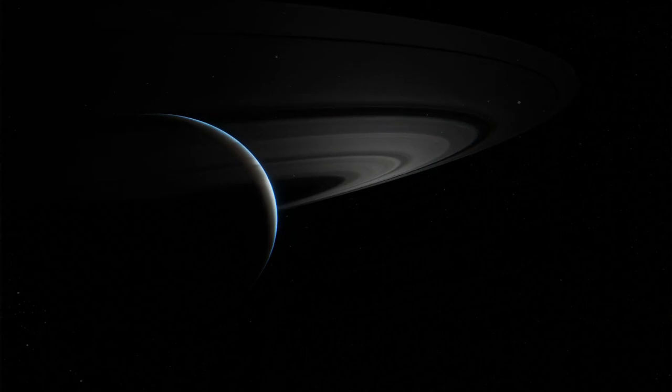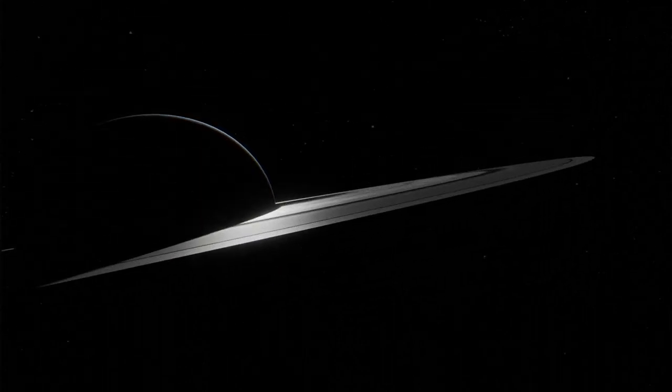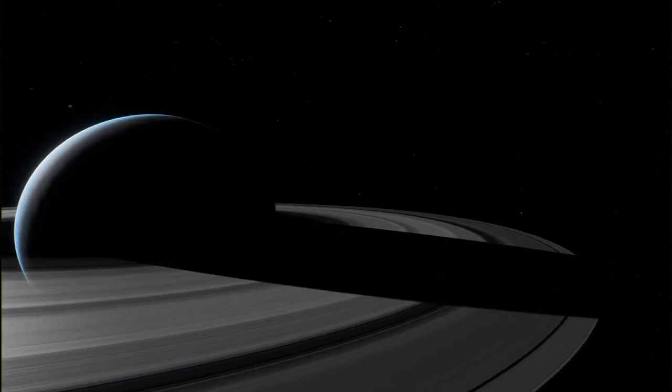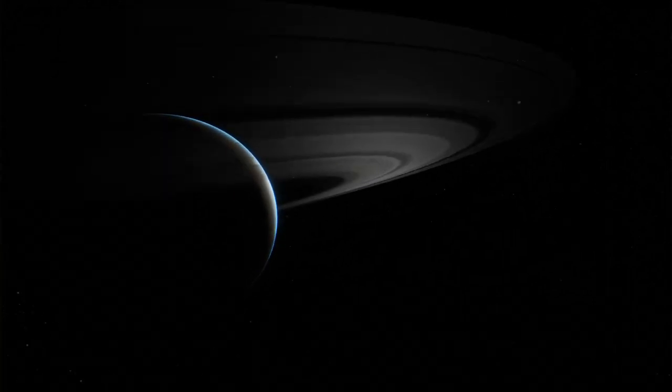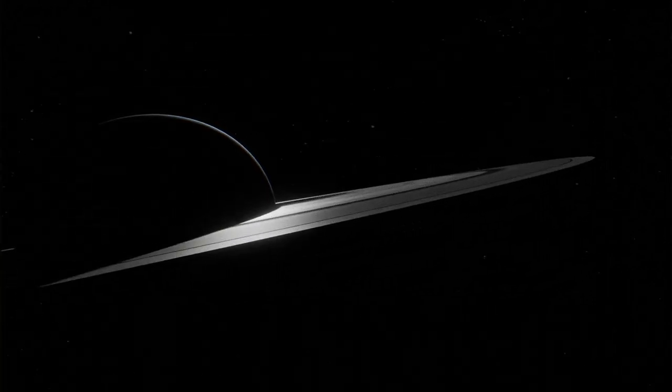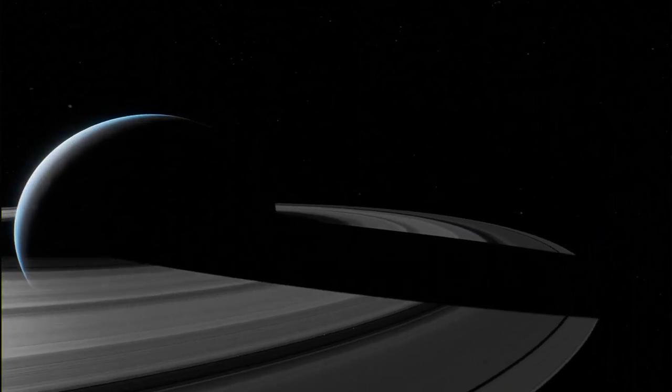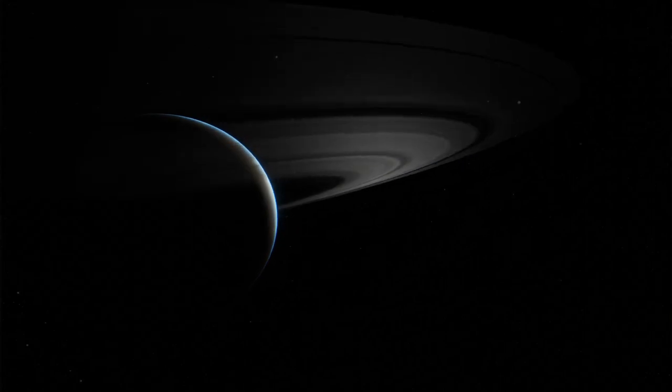Saturn is the sixth planet from the Sun and the second largest in the solar system, after Jupiter. It is a gas giant with an average radius of about nine and a half times that of Earth. It has only one-eighth the average density of Earth, but is over 95 times more massive, and it has 53 moons.